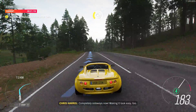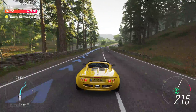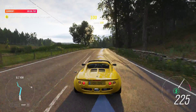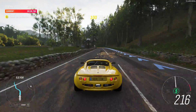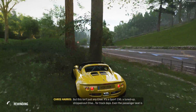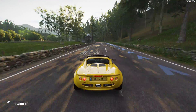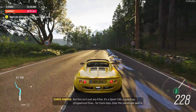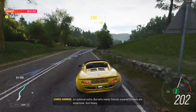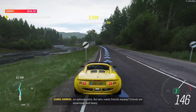Completely sideways now, making it look easy too. But this isn't just any Elise — it's a Sport one. A Sport 190: a tuned-up, stripped-out Elise for track days. Even the passenger seat is an optional extra. But who needs friends anyway? Friends are expensive and heavy.